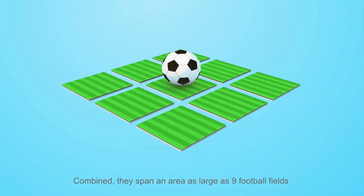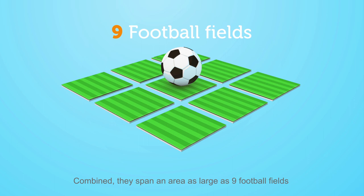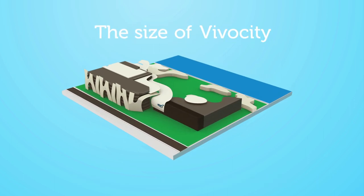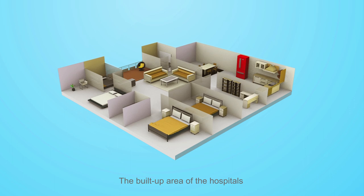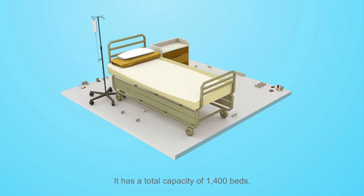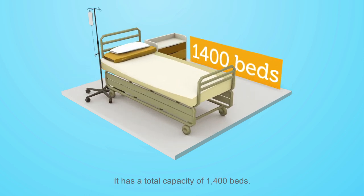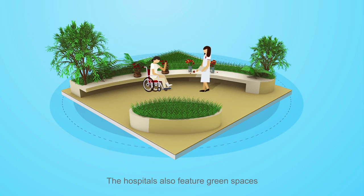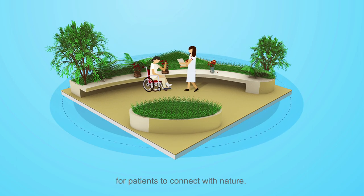Combined, they span an area as large as nine football fields, or the size of VivoCity. The built-up area of the hospitals is large enough to fit more than 3,900 HDB five-room flats, with a total capacity of 1,400 beds. The hospitals also feature green spaces for patients to connect with nature.